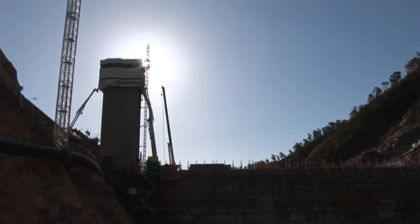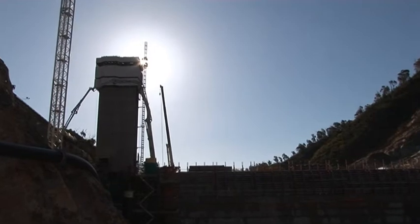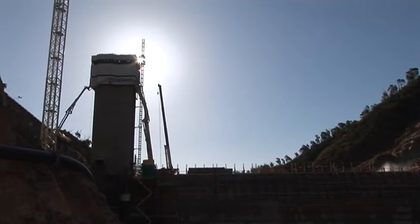Welcome to the enlarged Cotter Dam site. This is a construction update for September 2011.